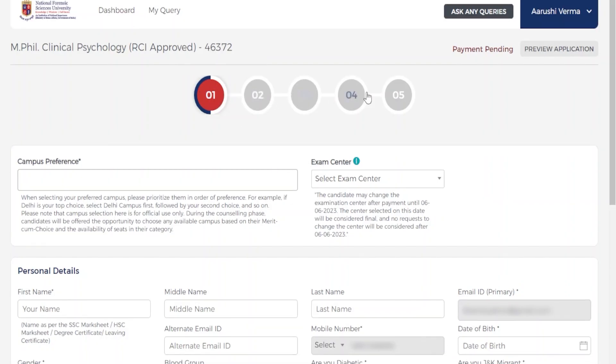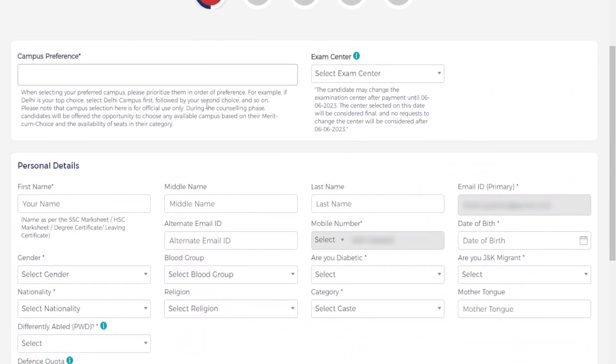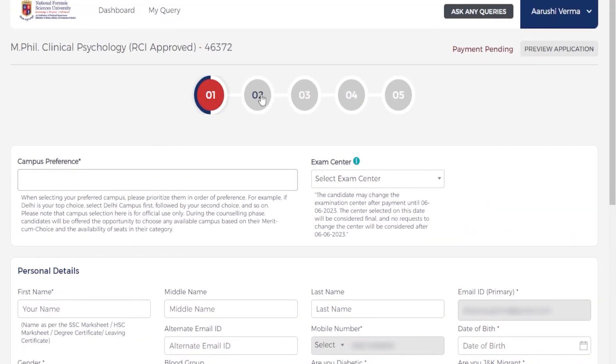Now there are five steps in the application. The first is about your personal details, the second is about your address, the third is about your educational qualification, the fourth is where you upload all the necessary documents, and the fifth and final step is the payment.